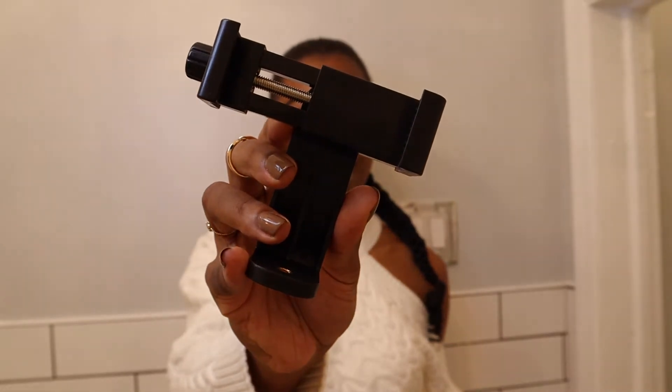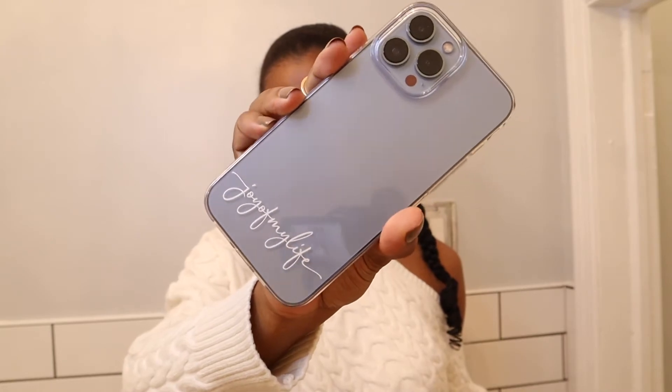I got it in December but used it heavily this month. The next tech item is my newest phone case — I've been obsessed since I got it. I bought it off Etsy. I got the iPhone 13 Pro Max in Sierra Blue, so I wanted a clear case that showed the color but wasn't basic. I got it personalized with white text and the font is gorgeous. It was maybe $15 max.